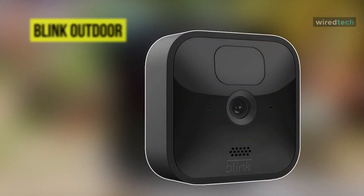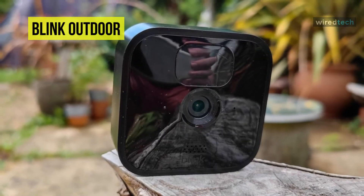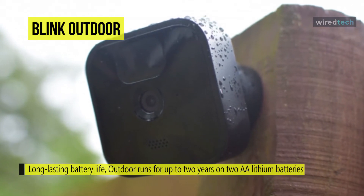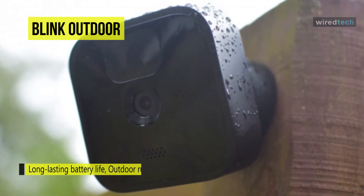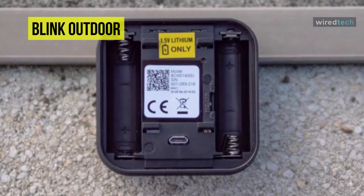Next is the Blink Outdoor. This Blink Outdoor is a wireless battery-powered HD security camera that helps you monitor your home day or night with infrared night vision. By design, it is sleeker and nicer to look at than the Blink XT2, and it also maintained really strong waterproofing for safe outdoor use. Its camera has an IP65 rating, making it protected from water in all directions and dust-tight.